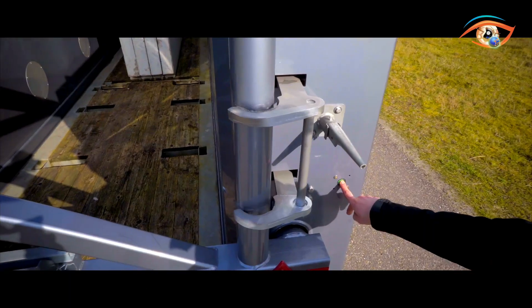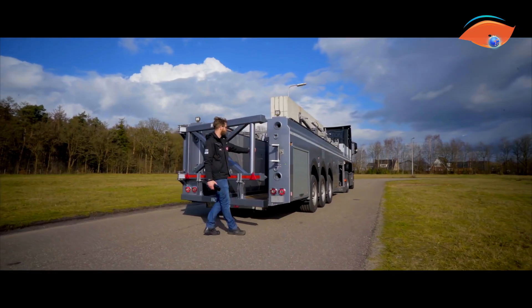Compact, efficient and safe, the Binnenlader offers a major step forward in construction logistics and on-site handling.